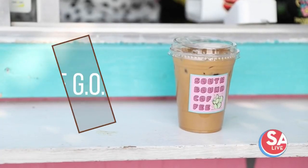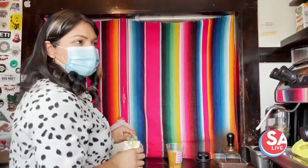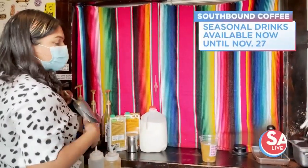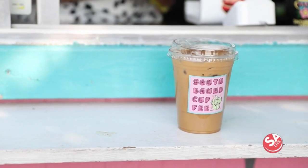The GOAT is pretty funny — it's an acronym for Greatest of All Time, and I thought it was just fitting because it's made with cajeta. Cajeta and cinnamon, and cajeta is traditionally made with goat's milk. It's two shots of espresso and then cinnamon cajeta syrup.